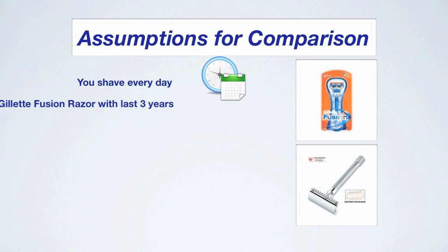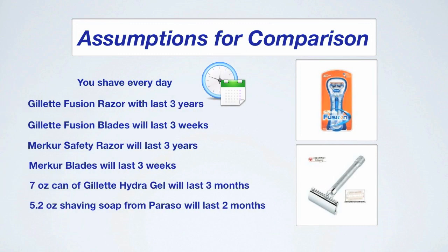Here are the assumptions for the razors. You shave every day. The Gillette Fusion Razor lasts three years and the blades last three weeks. The Safety Razor lasts three years and the blades last three weeks. The 7-ounce can of Gillette Hydro Gel lasts three months and the 5.2-ounce shaving soap from Parasso lasts two months. These numbers won't apply to everyone but I think they're pretty fair. Three weeks for changing the blades seems to be pretty standard — most people report two to four weeks — and remember we're assuming you shave every day.